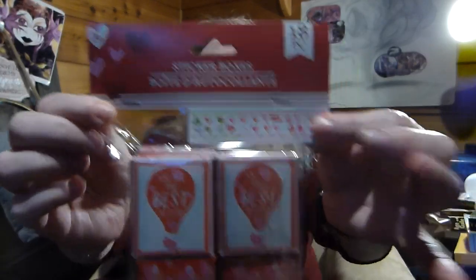I got these sticker boxes — just a little, you can see the stickers here. These are just little cute things I'm giving to people in my family for Valentine's.